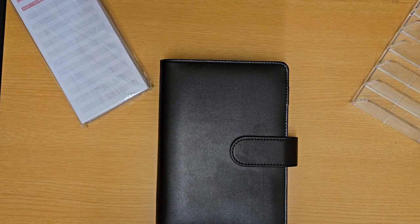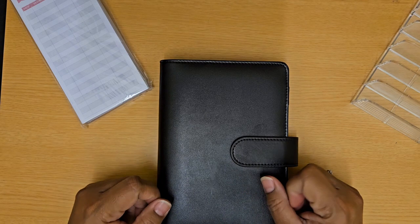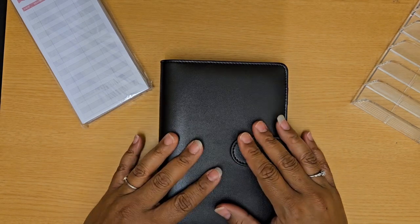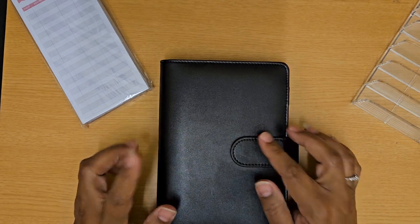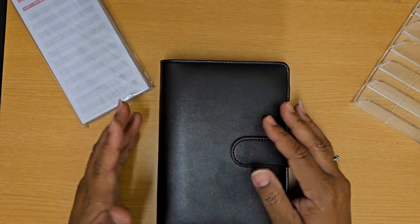Hey there budgeters, this is Marcieva Worrell with Worrell Creations. I am back with another video. Today I just want to quickly showcase one of my savings binders. I've mentioned this binder before in a couple of previous videos and I finally wanted to make sure I showed what it looks like because a couple of people have private messaged me and asked.